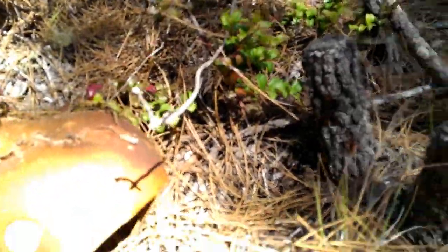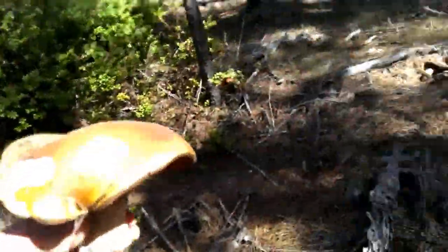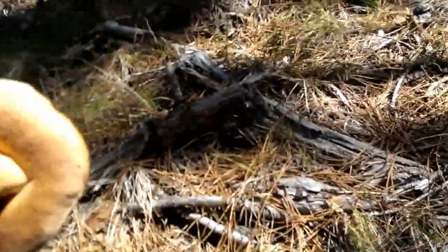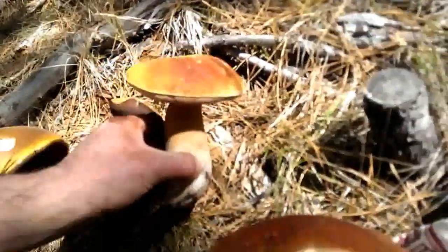Nobody seems to have been through this spot yet. While these guys are a little on the older stage, this one here — you can see the underside is still very fresh and will cook up great.